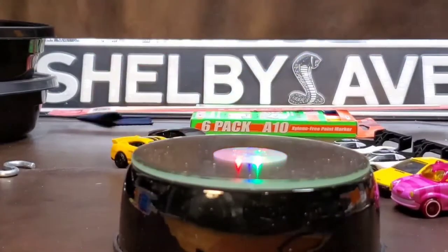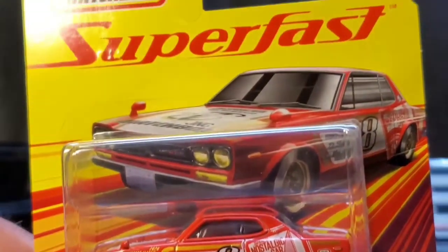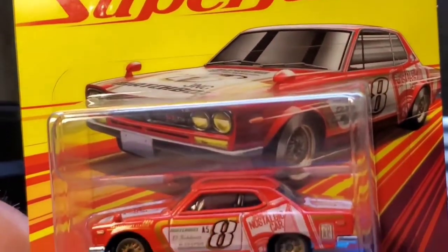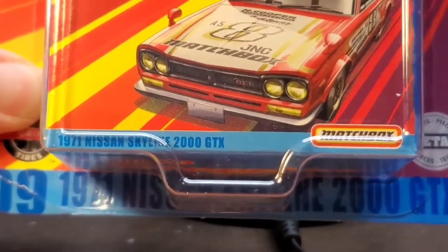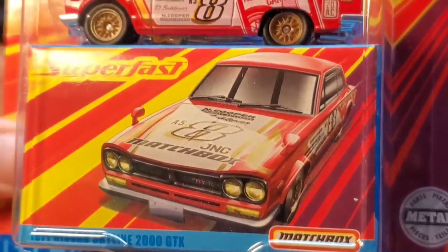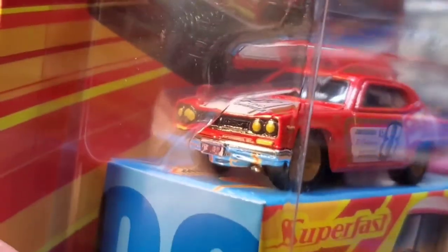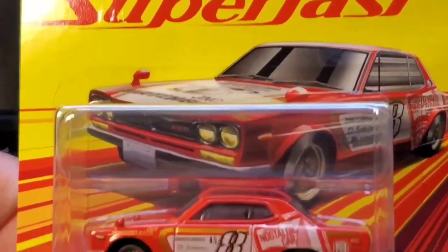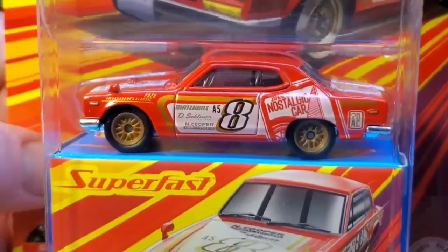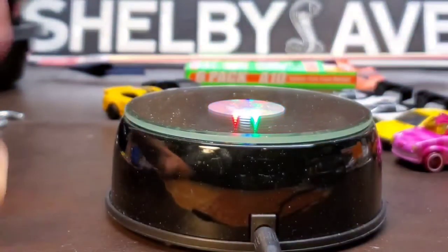I picked this up a day before our shelf-flipping adventure, but I figured I'd share it — it's the Matchbox Superfast 1971 Nissan Skyline 2000 GTX, the Japanese nostalgic car. Really beautiful car — the paint is everywhere on it. This is pretty much like the Matchbox collector series, which is a lot like the premium line for Hot Wheels.